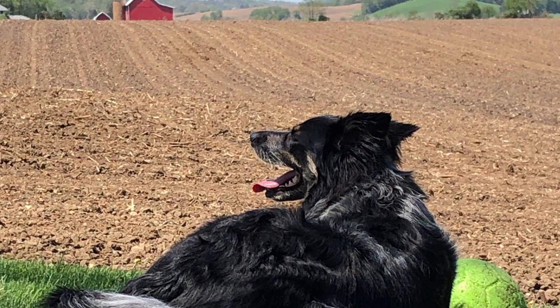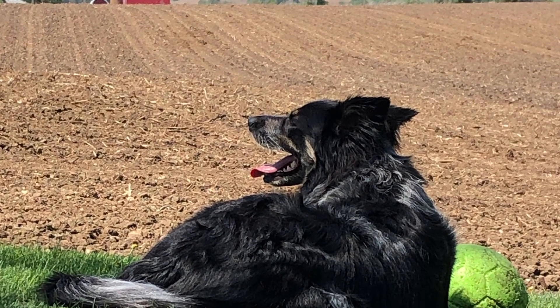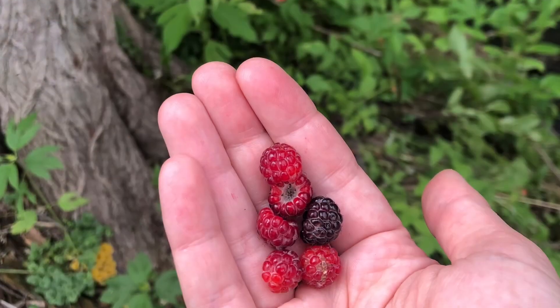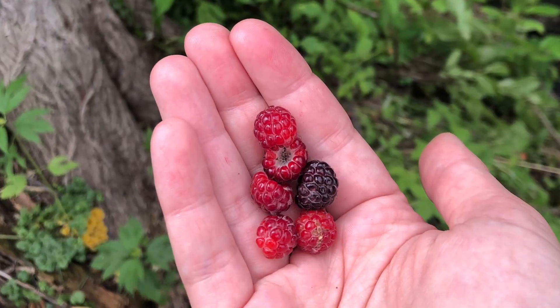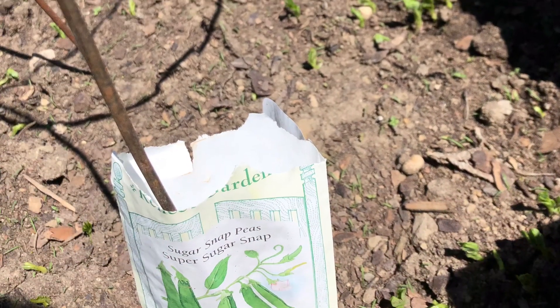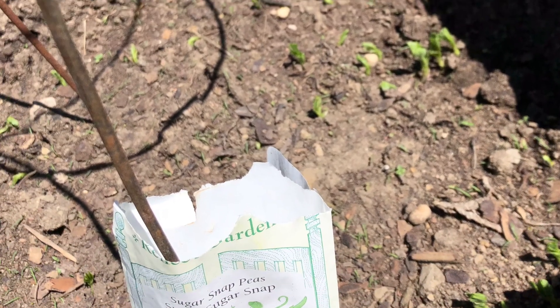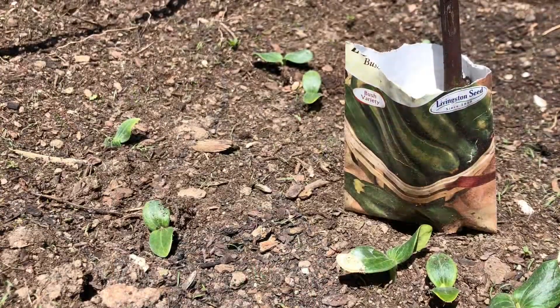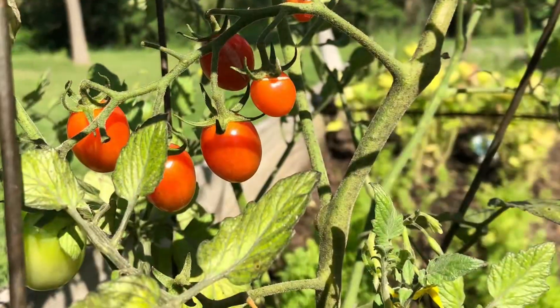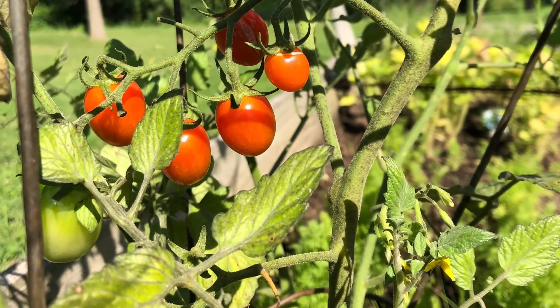I am definitely still a beginner green thumb gardener. This will be my second year being able to garden and use our property to try and produce some food for us to eat and just enjoy being outside in the beauty of the summer. I learned a lot from last year — things that I want to improve upon this year and things that I will not be doing again.